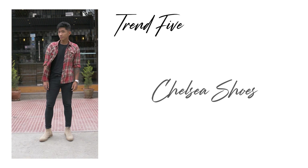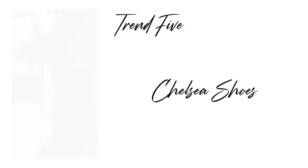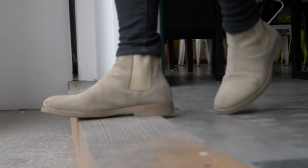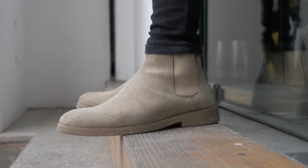Trend number five is Chelsea boots. Let's be real, guys — by now Chelsea boots have earned the status of an essential in every man's wardrobe. No matter the age or occasion, Chelsea boots are a great choice for spring and summer, especially the suede ones, because suede is more of a summer fabric. Perfect to dress up and dress down, the Chelsea boot is a must-have in every man's wardrobe.